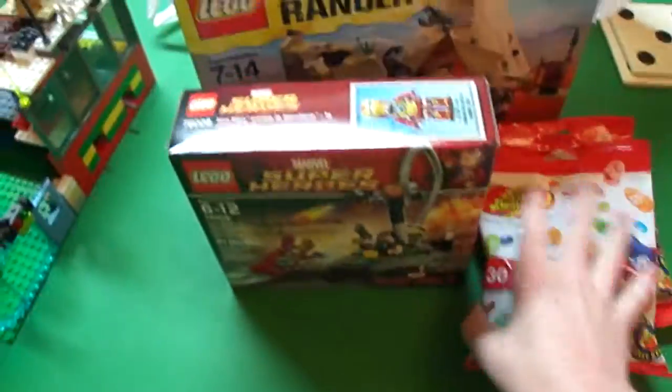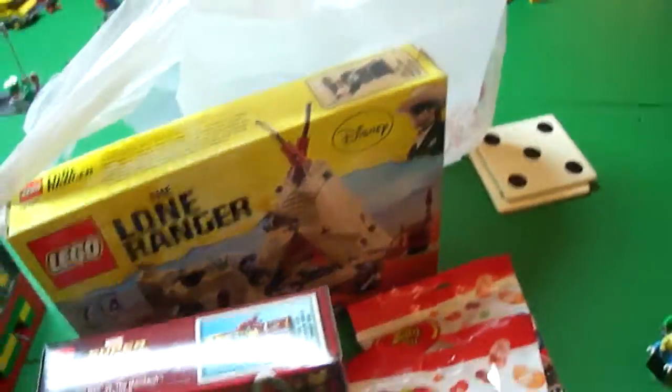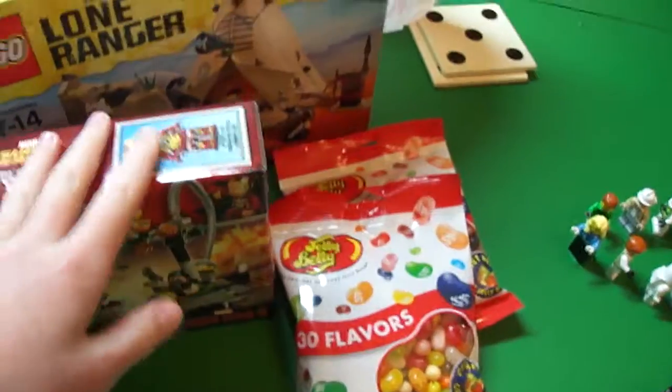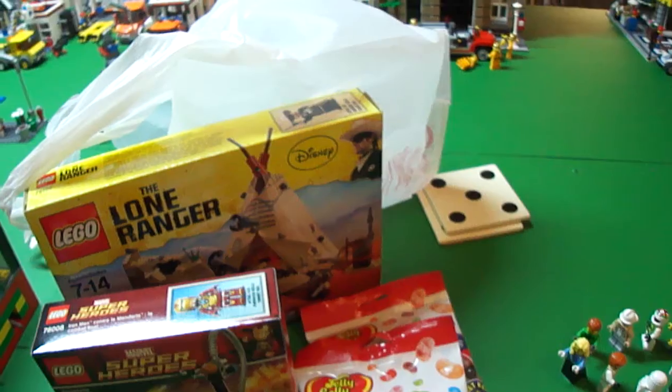That's pretty much my haul, because I have a low budget. That's the haul. Reviews will be coming of all these sets. This is MegaPanzer13 saying goodbye.